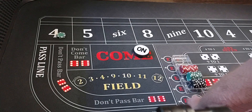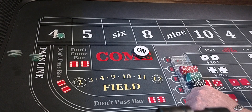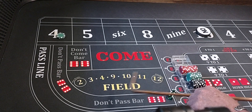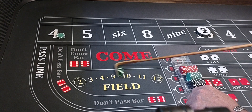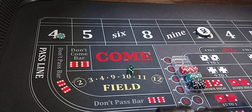Coming out — six-four-ten, ten will be the point. And we got our three-one-four. Look at there — that's going to win $150.